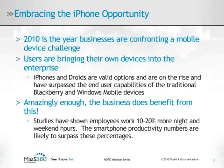2010 is the year that businesses are confronting how to fully embrace mobile devices. This also drags the IT team into the picture as users bring their own devices into the enterprise without a proper IT management strategy and operation. iPhones and Droids are being selected over the traditional BlackBerry and Windows Mobile devices. Apple sold 600,000 iPhone 4s the first day they were available, and iPads are being sold at a rate of 1 every 3 seconds according to Steve Jobs.